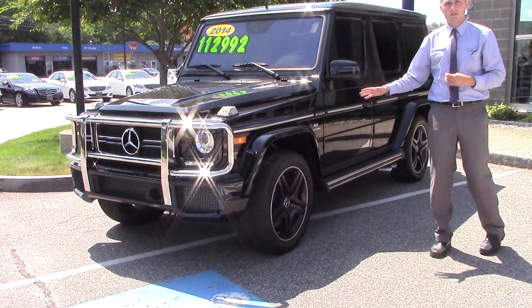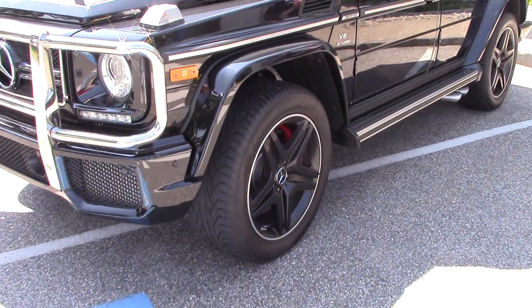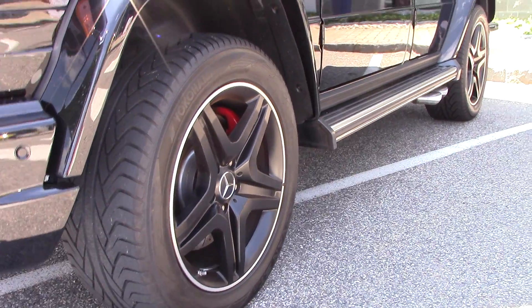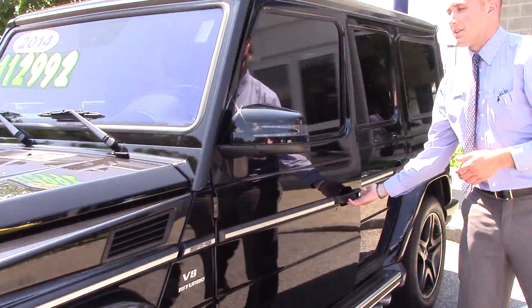This is one of the most capable off-road vehicles in the world, and with the engine that this comes with, probably one of the fastest SUVs out there as well.